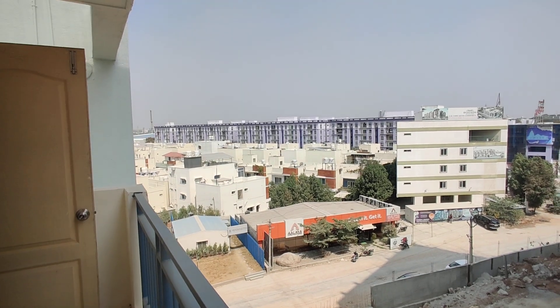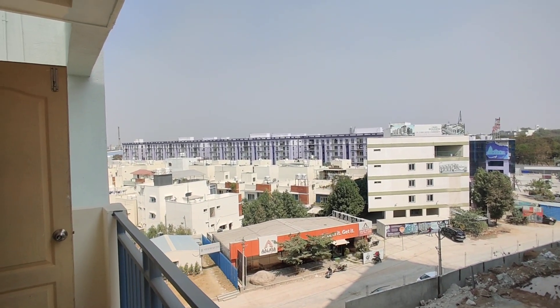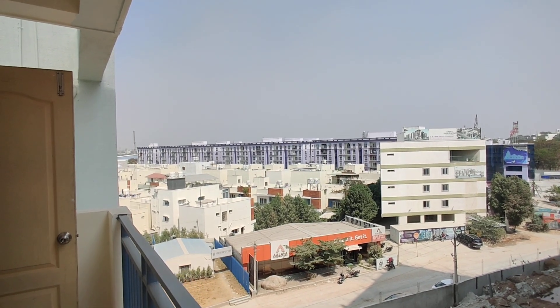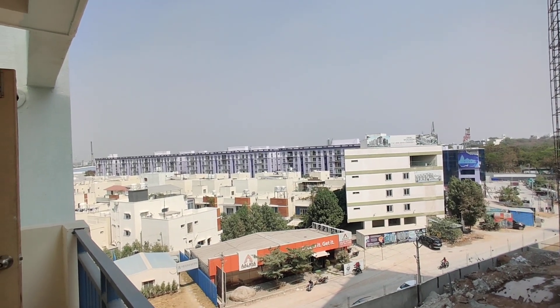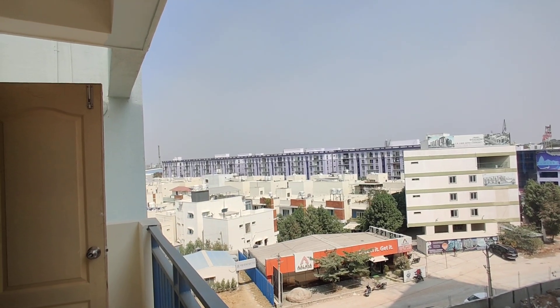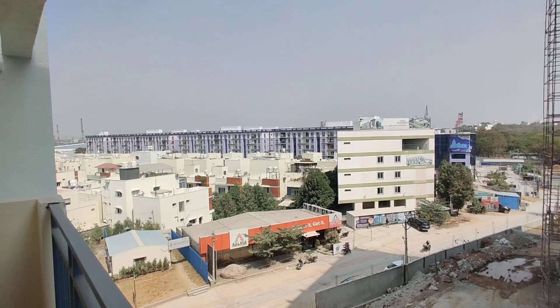This project is constructed on a total of 1.46 acres, having 156 flats in total with 25 flats per floor, three blocks and six lifts. 2BHK starts from 1,150 square feet to 1,185 square feet, and 3BHK starts from 1,440 square feet to 1,520 square feet.